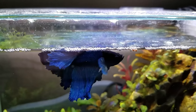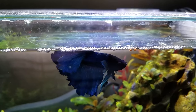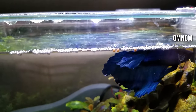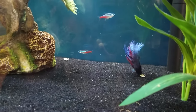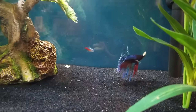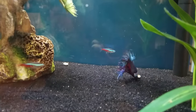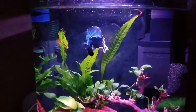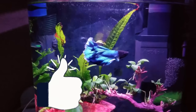Their mouths are scooped upwards and shaped for eating off the surface of the water. And yes, they will spit out their food if the pieces are too big. That's not to say they won't go after your catfish's sinking algae wafers, because some bettas are like tiny goldfish — they'll just inhale anything vaguely digestible. For me, I believe that variety is key.